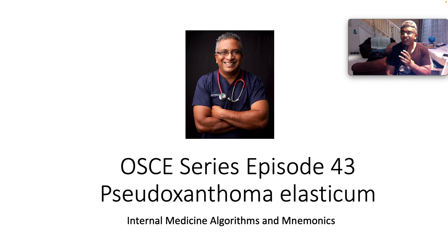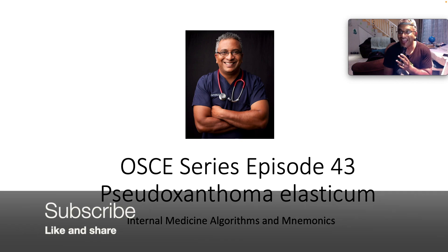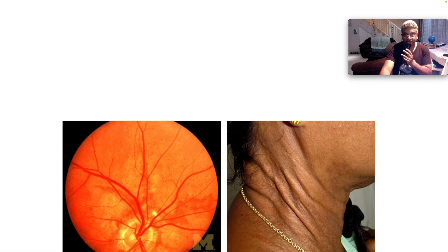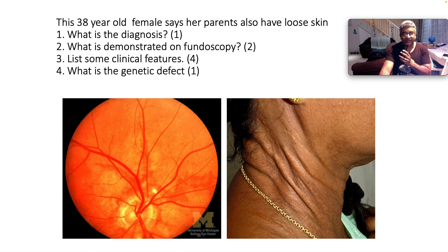Why am I clucking like a chicken? I don't know — or maybe I do. If you haven't yet subscribed to my channel, what are you waiting for? Thank you so much for your support, guys. This 38-year-old female says her parents also have loose skin. What's the diagnosis for one mark?